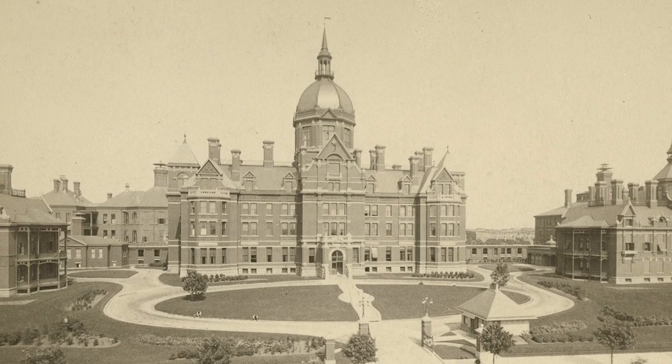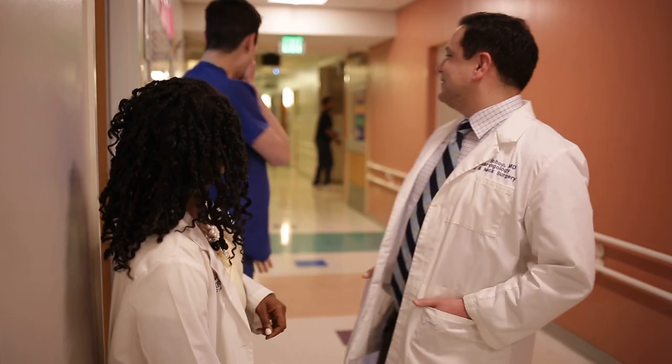Back in 1893, residents lived together in one spot. Today, we live all over the city and only work 80 hours a week. Here's a fun fact: William Osler used to require his residents and trainees to stay in the hospital so they were closer to their patients — that's where the term 'residents' comes from. I guess some of us still need our beauty sleep.